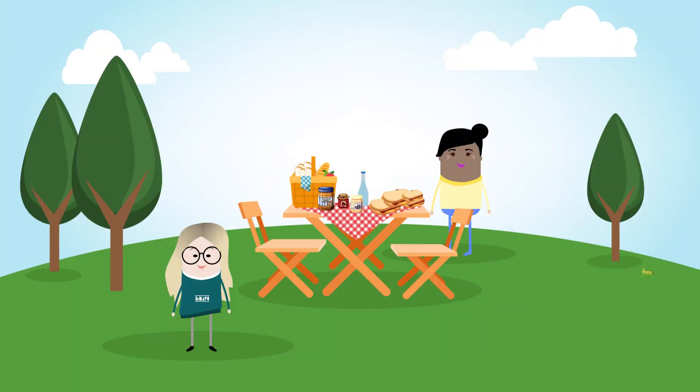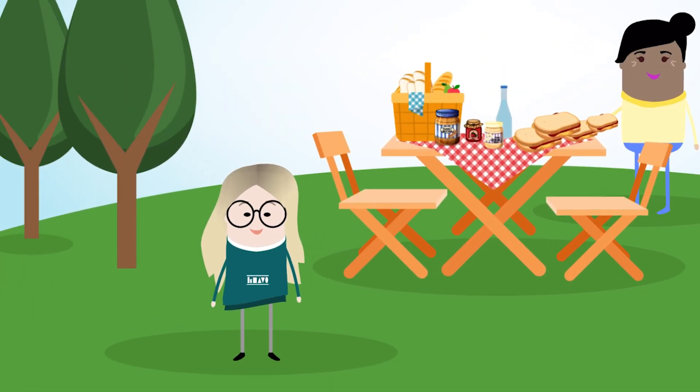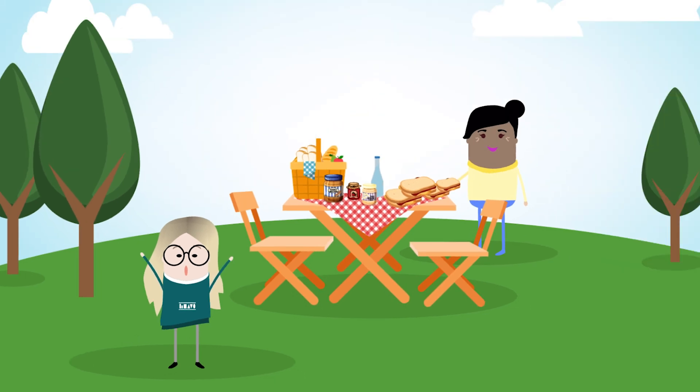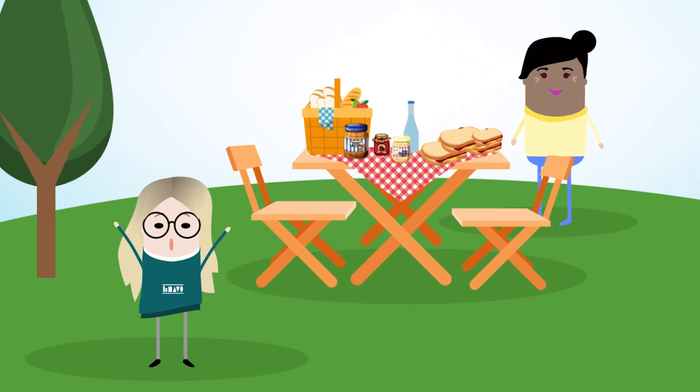From the other end of the long picnic table, you see that she has picked up the wrong sandwich. You throw your hands out in front of you, palms facing her, shaking them back and forth frantically. You are trying to warn her, but she thinks you are waving hello, and she waves back. Luckily, she puts down the sandwich to do so, and she sees that your eyes are wide open in fright and your mouth is wearing a serious grimace.